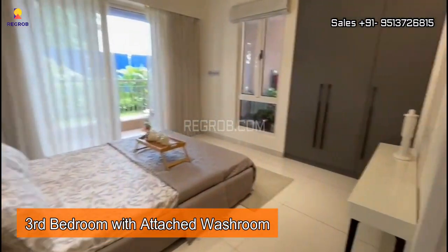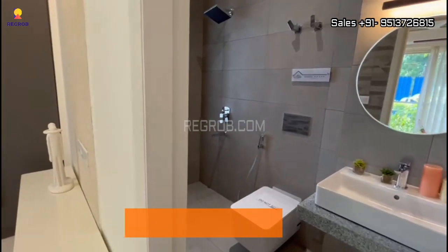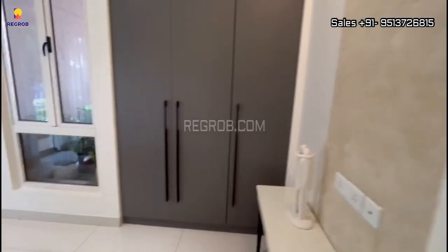And now we are showing you the master bedroom. It comes with an attached washroom and it also has an attached balcony.